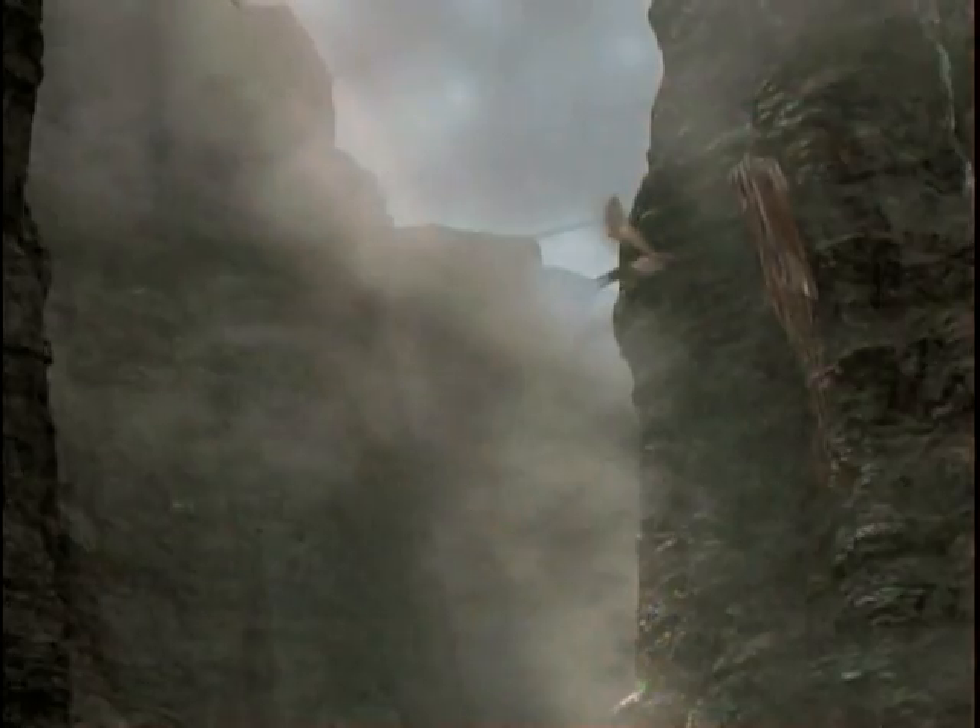Another feature that would have helped pterosaurs off the ground was a skeleton composed of pneumatic bones, which are hollow bones with lots of air sacs. Pneumatic bones are significantly lighter than solid bones, lessening the energy costs associated with powered flight. Hollow bones also make the skeleton more rigid, helping to maintain balance during flight.